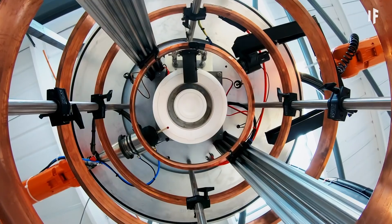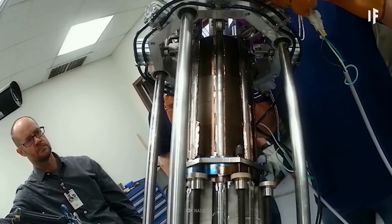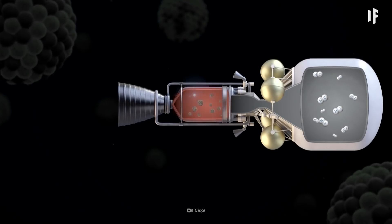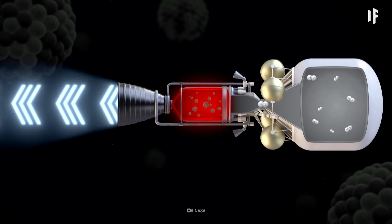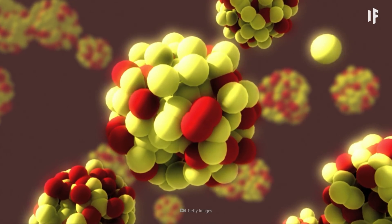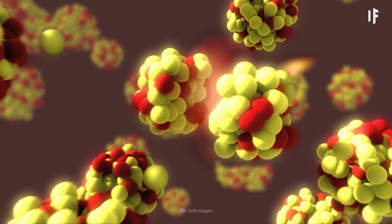Instead of using bombs to get to Mars, we'd use a nuclear thermal propulsion system with a reactor core. This reactor core would be eight times hotter than nuclear power plant cores. It would heat fuel — in this case liquid hydrogen — to 2,430 degrees, turning it into a gas and creating thrust. The nuclear thermal propulsion system would use fission to heat the reactor core. Fission splits a larger atom, usually uranium, into at least two smaller atoms.